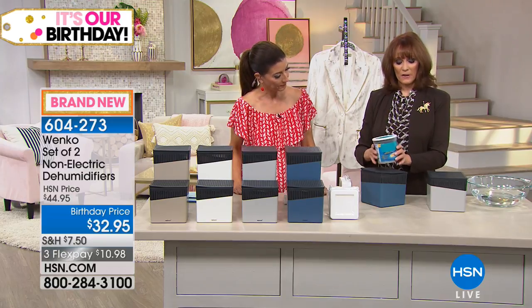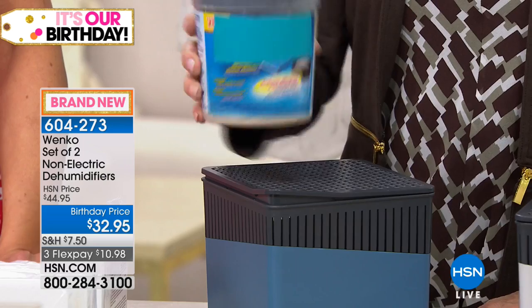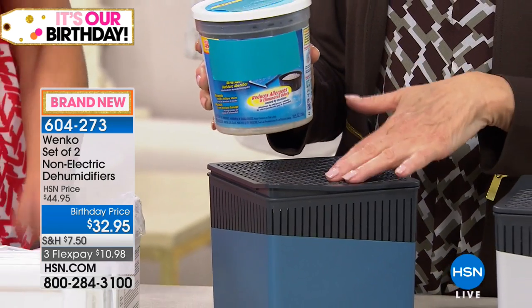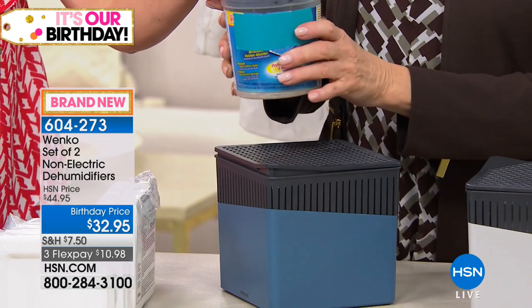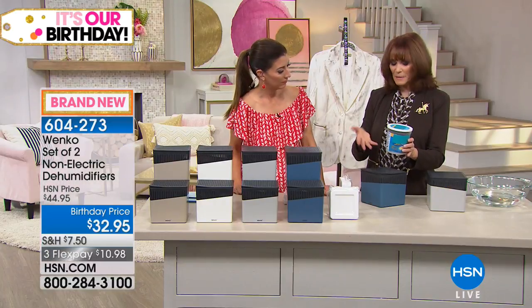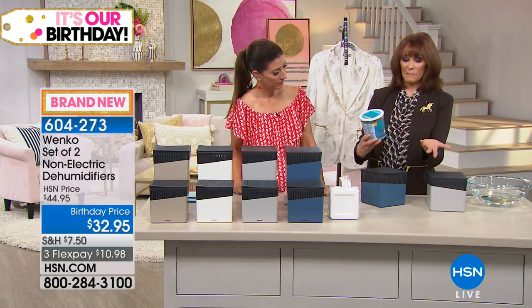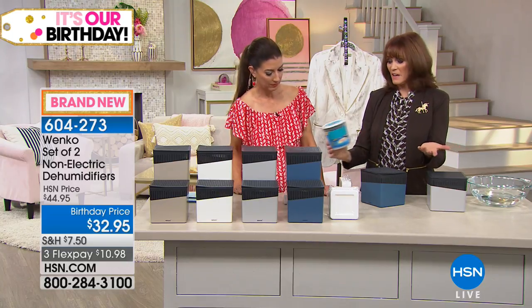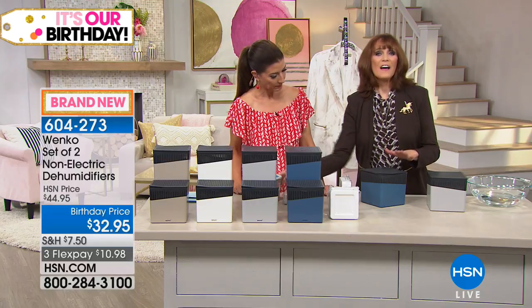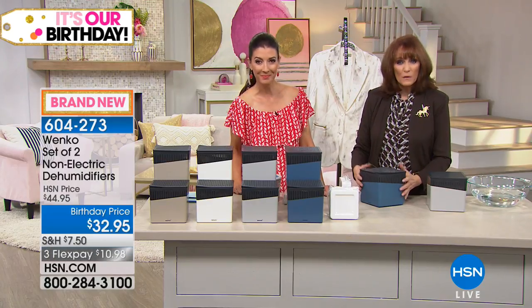The solution — compare this to this. Tell me which one you'd want sitting out in your room. This is ugly, and this is beautiful, and that's what Wenko did. This is the same kind of system that's been available, but nothing has been available that is this pretty that you could leave out and enjoy. Now you can have an excess moisture remover in a beautiful format.